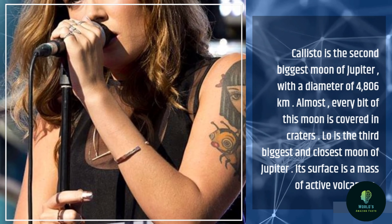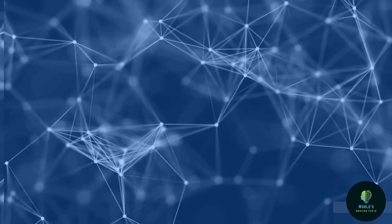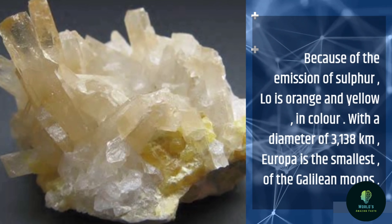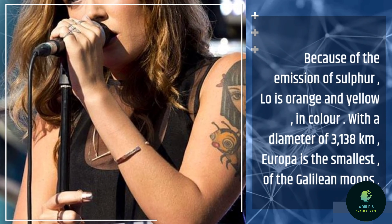Io is the third biggest and closest moon of Jupiter. Its surface is a mass of active volcanoes. Because of the emission of sulfur, Io is orange and yellow in color.